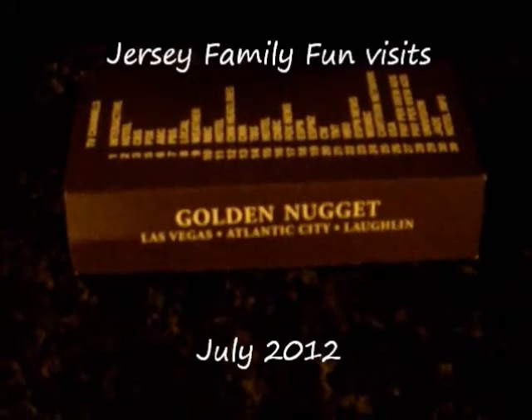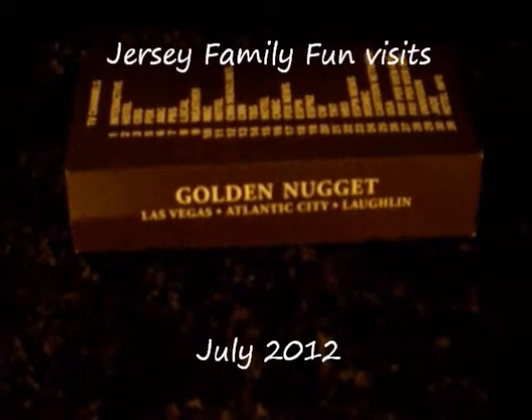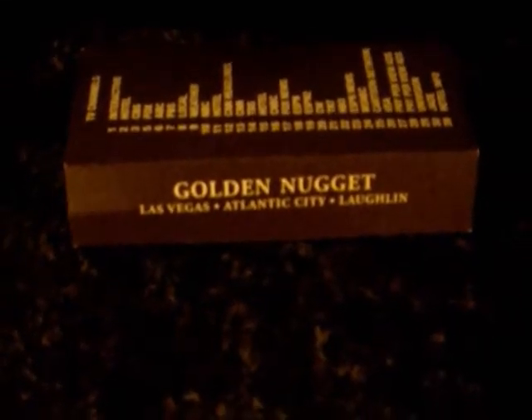This is Jennifer Auer from Jersey Family Fun, and tonight we are recording live from the Golden Nugget Casino and Hotel in Atlantic City. Let us show you our room. I'm going to zoom out here and show you the dresser that has a large flat screen TV.